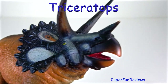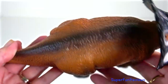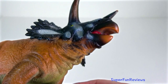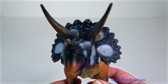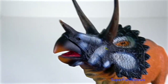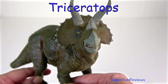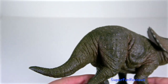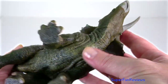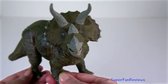Triceratops lived in the late Cretaceous period. It was the dominant herbivore of its time, living at the same time as Tyrannosaurus, which probably preyed upon it. When threatened, Triceratops would charge into its enemy like a rhinoceros. It was quite fearsome to look at with its large bony frill, three horns and massive size. Triceratops is the biggest and best known of all ceratopsians. Its three magnificent horns give it its name.